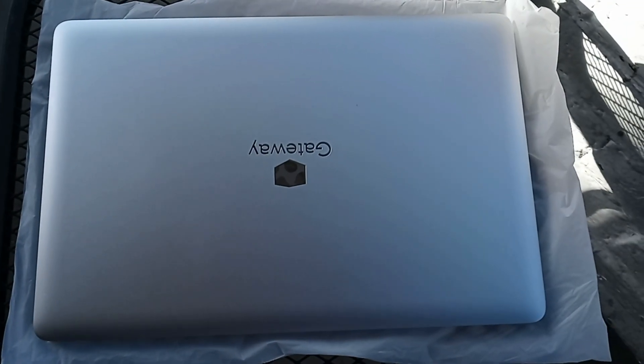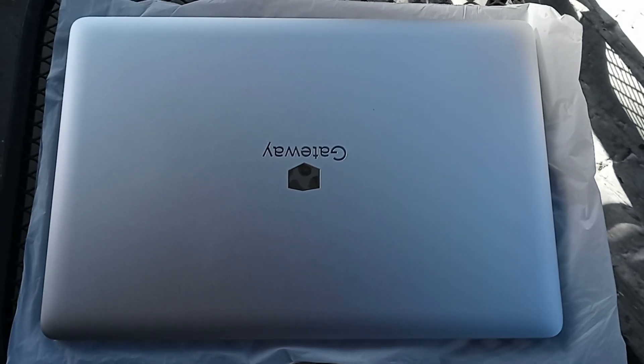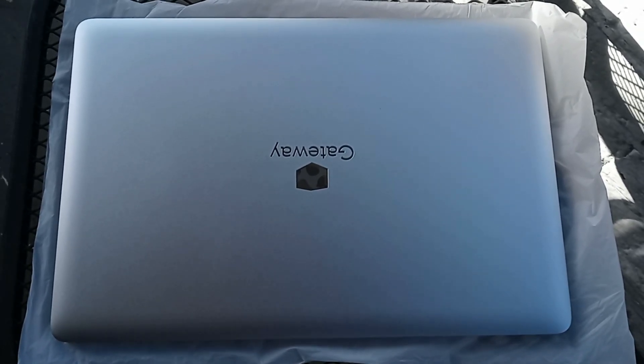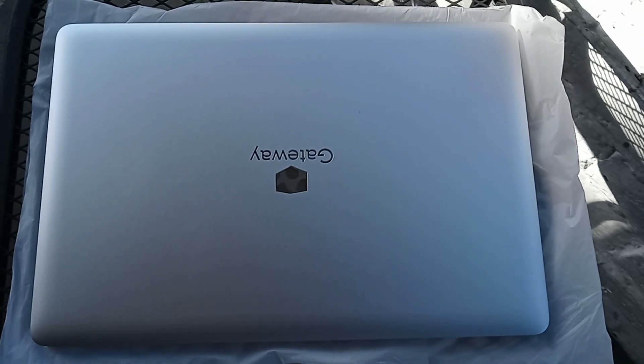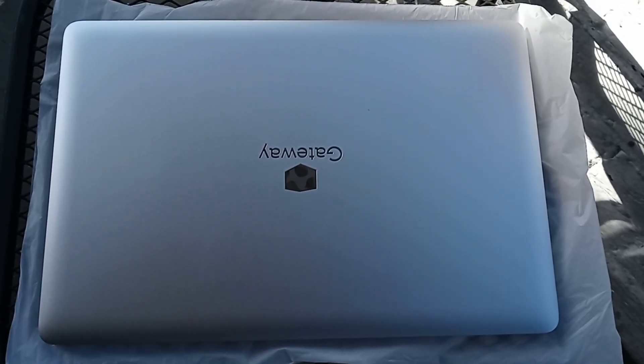Merry Christmas everyone, this is Game Frost, and today I will review the Gateway GWTN141 laptop. It's quick, small, and cool to the touch. So is this $400 laptop great for 2021? Let's find out.